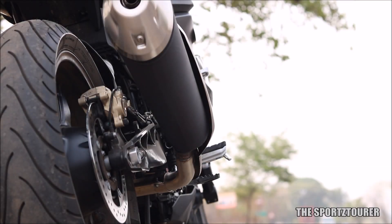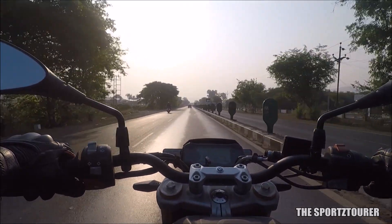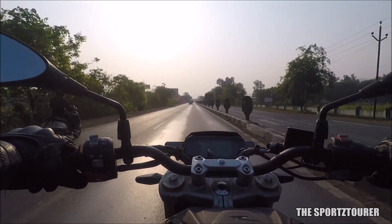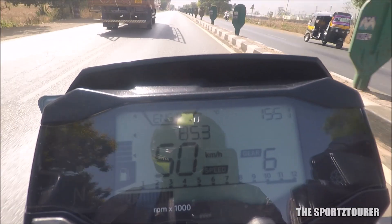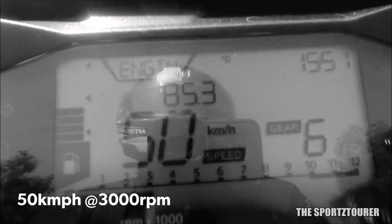My 310R is back from first service and post that I decided to push it a bit, and that is how we get this speed versus RPM video. The torque distribution is really nice in the low and mid range and you can't do without much gear shifts, where the 6th gear can be engaged after 40 kilometers per hour, where the motorcycle cleanly pulls once you cross 50 kilometers per hour, which comes at around 3000 RPM.